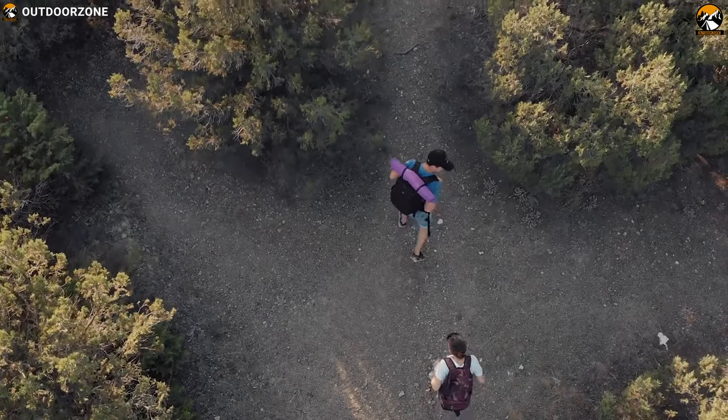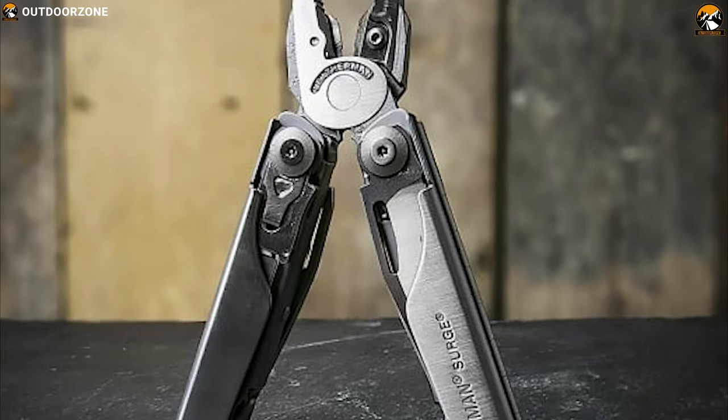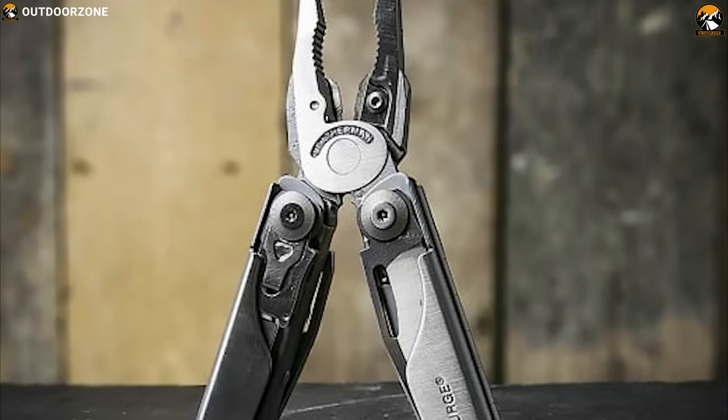Bugging out is not so easy and you have to deal with a lot of demanding tasks to survive. But with the Leatherman multi-tool, you can do that efficiently.